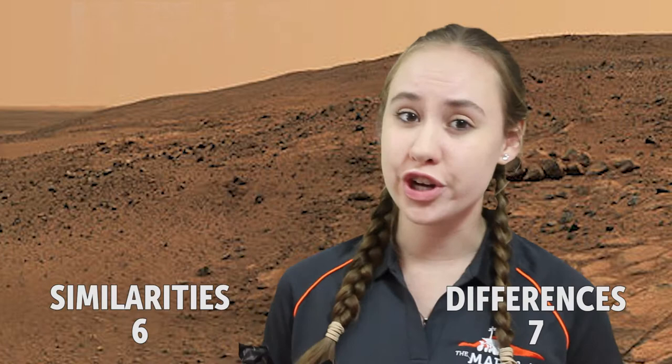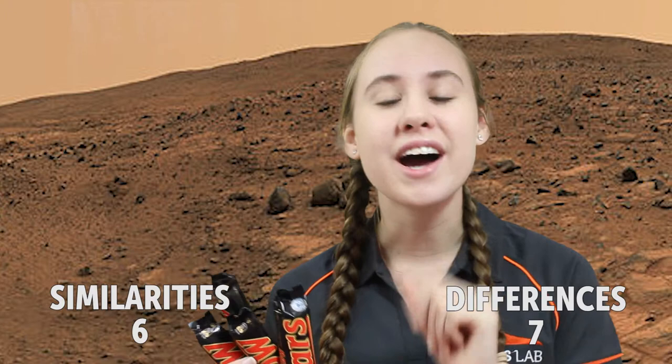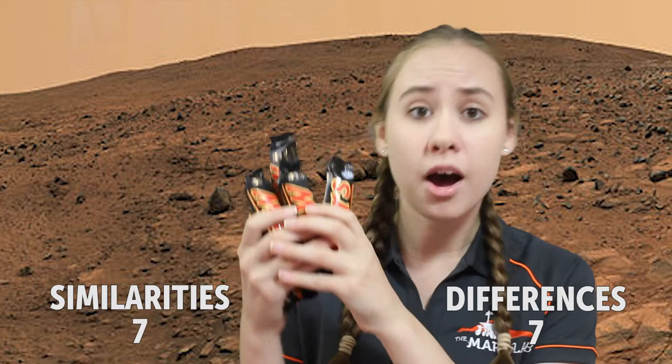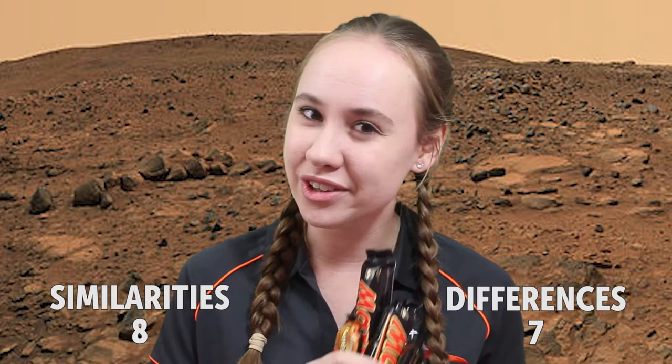Pieces of Mars have fallen to Earth and these are called shergottites, also known as Martian meteorites — rocks that have been formed on Mars and ejected off by the impact of a comet or an asteroid, finally landing on Earth. This is very similar to dropping a Mars bar on Earth. Also, the planet Mars may contain traces of nuts just like a Mars bar, but Curiosity is still looking into that.